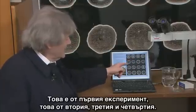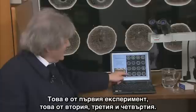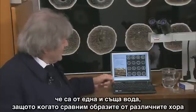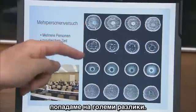This is the work of the first experimenter, this one here from the second, this from the third, and this from the fourth. Individually they can quite easily be reproduced, but you would never have thought that they were all from the same water, because when you compare the images from the different people you see some big differences.